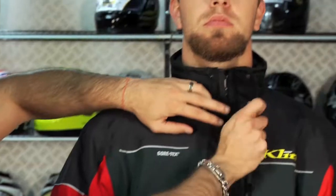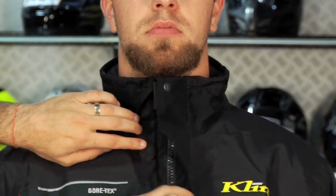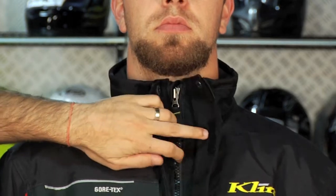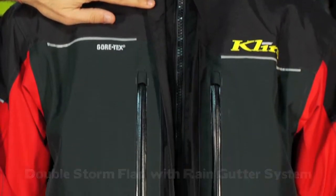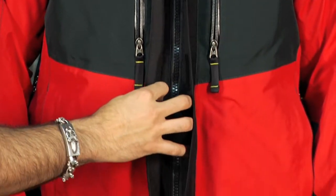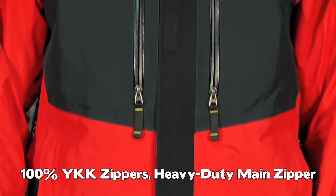Continuing on waterproofing — the front closure is a double storm cuff with a water rain gutter. The zipper is going to be your weak point, so it's a double cuff YKK zipper, very durable, and it's made waterproof with a double flap over the top of it.